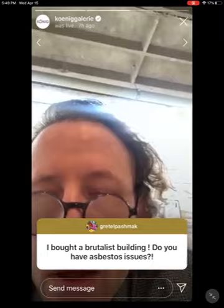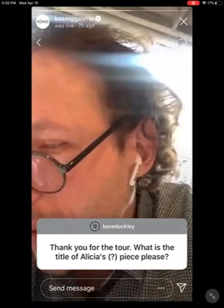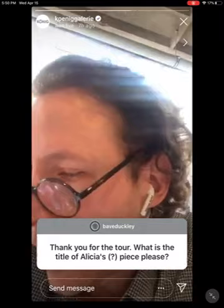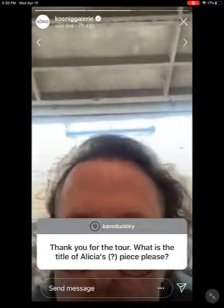The title of Alicia's piece is 'Forms of the Universe,' 2019, ceramic glazed. It's 82,000 euros and it's unique.